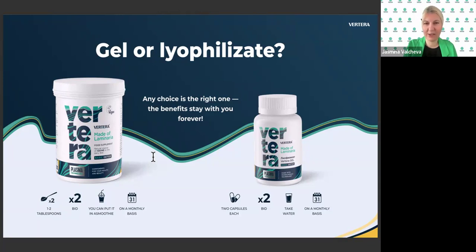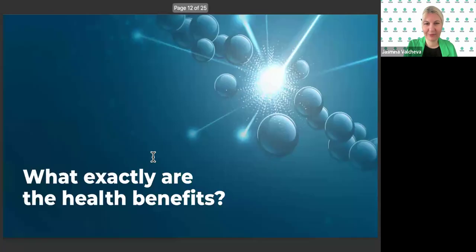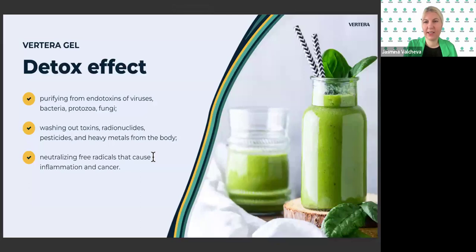What exactly are the health benefits? First, detox effects: purifying from endotoxins of viruses, bacteria, and protozoa; washing out toxins, radionuclides, pesticides, and heavy metals from the body; and neutralizing free radicals that cause inflammation and cancer.